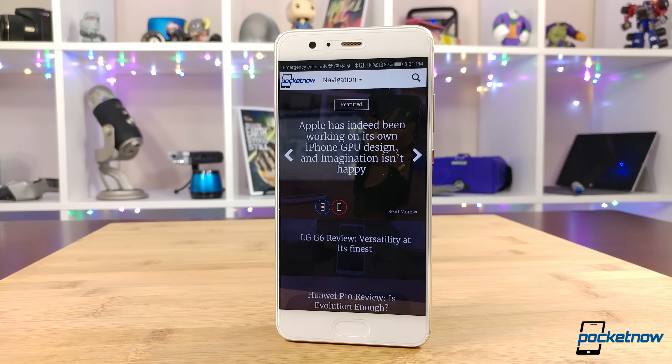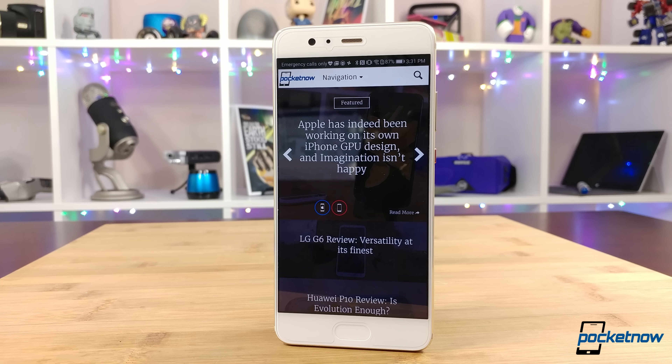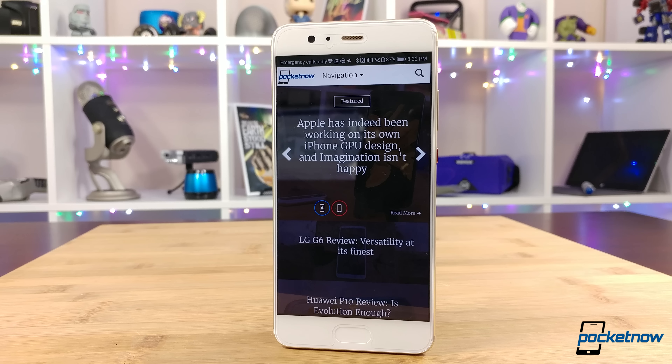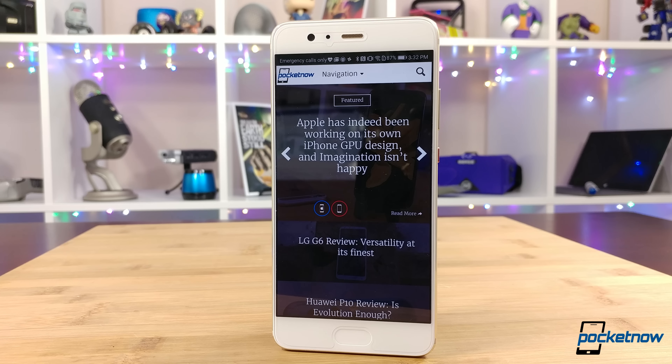As always, thanks so much for watching. Be sure to subscribe to this channel for more reviews like these and be on the lookout for our P10 Plus real camera review so you can see what this Leica is really capable of. Help us out with some sharing on your favorite social networks. For Pocketnow, I'm Juan Carlos Bagnell, GadgetGuy on Twitter and Instagram, and I will catch you all on the next review.